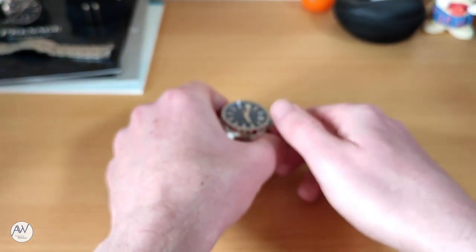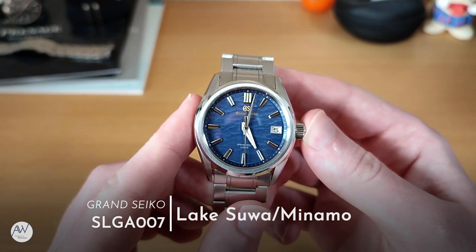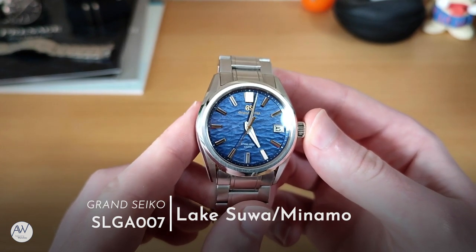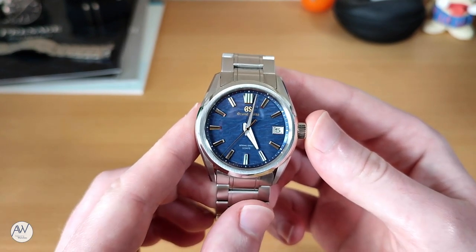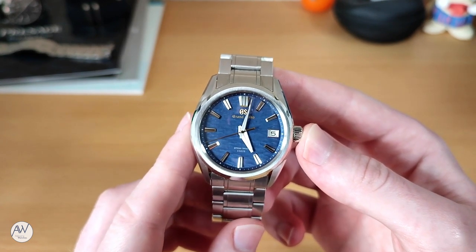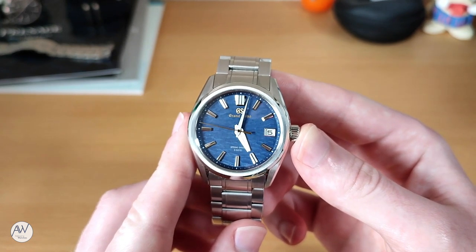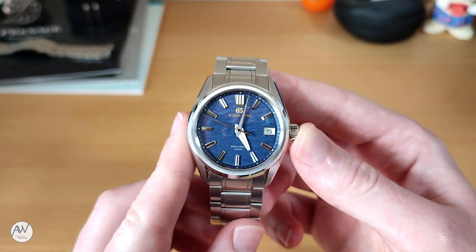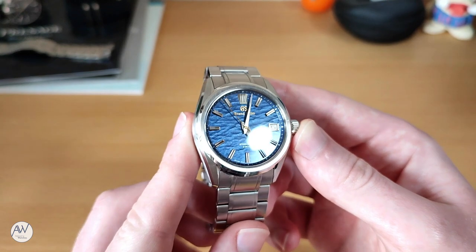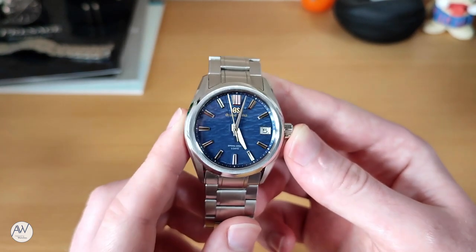This is the Grand Seiko 2021 limited edition SLGA 007, also known as the Lake Suwa or Minamo. This is the kind of watch I wouldn't have dreamed of owning even a few years ago. This is an incredible watch for a few reasons and has me evaluating my collection as a whole. It is a watch I was very lucky to be able to purchase living here in Japan, and in my opinion one of the best watches the brand has ever made.